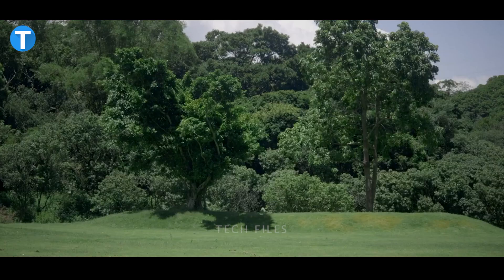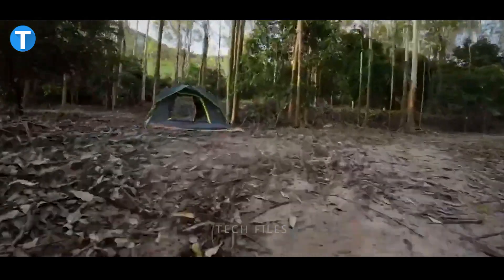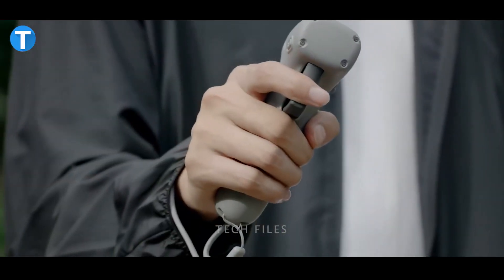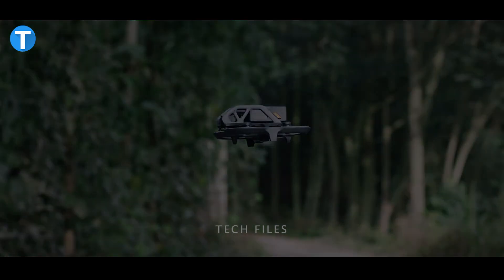A built-in upgraded camera system exposes you to a new world of next-level imagery, while the battery lets you enjoy up to 18 minutes of flight time on a single charge. This is priced at $1,168.